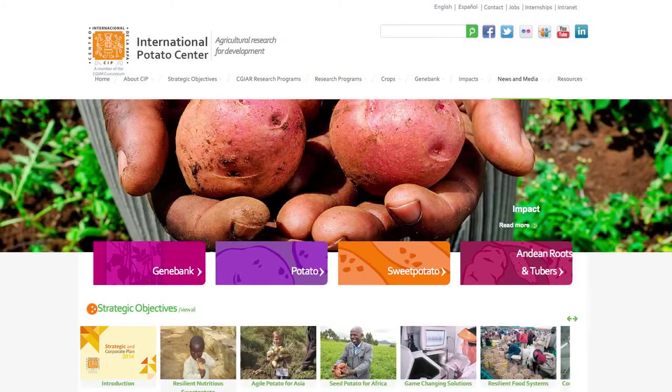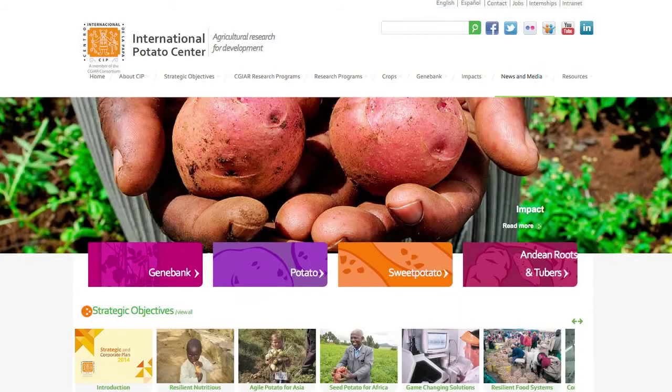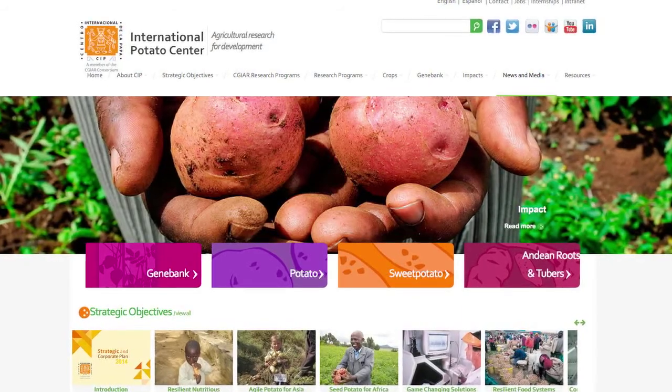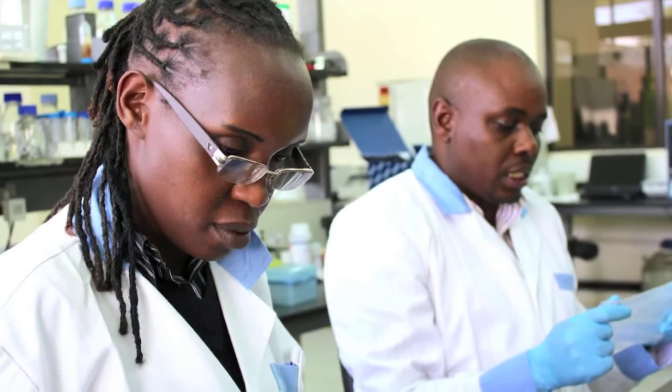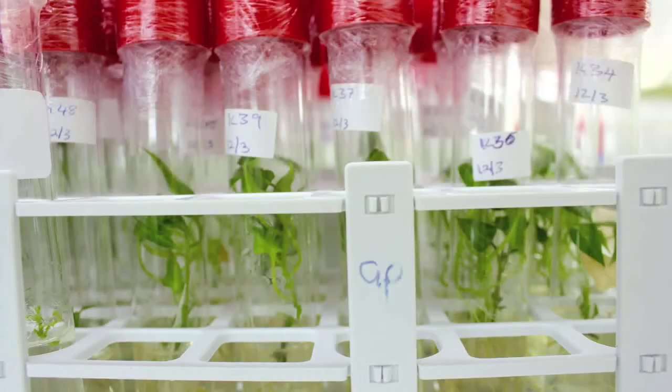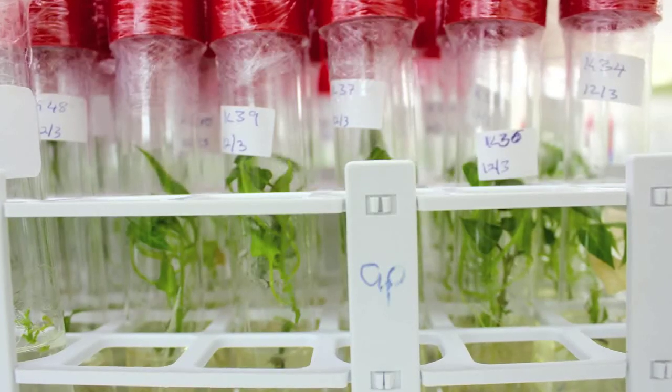We have our international partners through the International Potato Center, CIP. CIP has substations in Kenya, Uganda, and Ghana, and they have scientists in each one of these countries that we'll be working with, in addition to their home office in Lima, Peru.